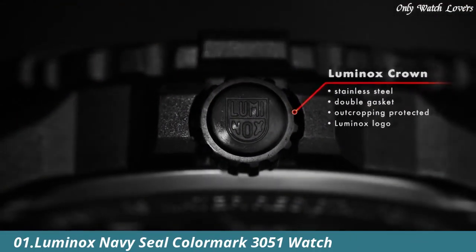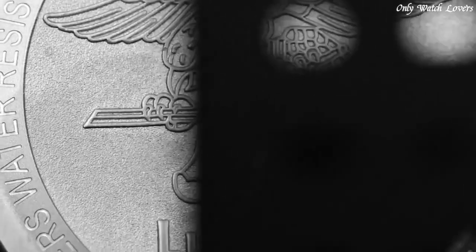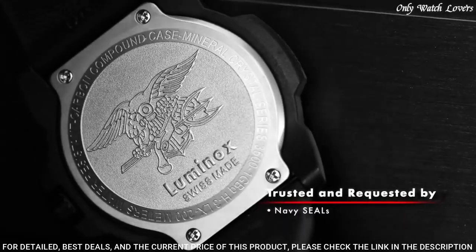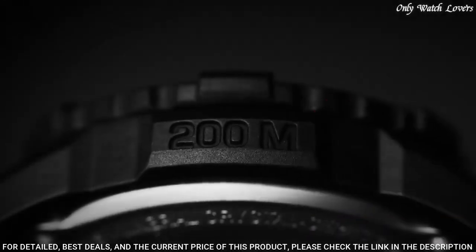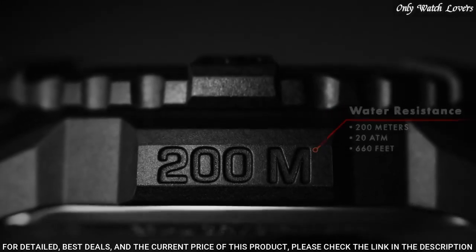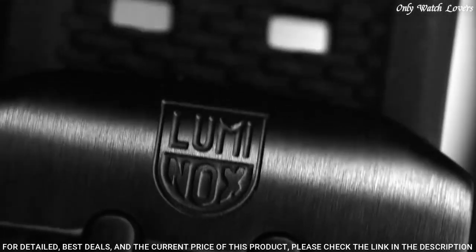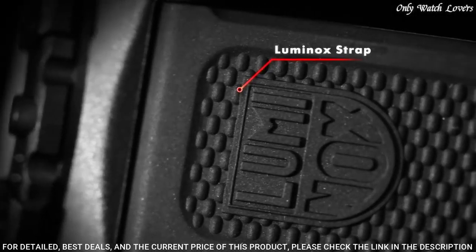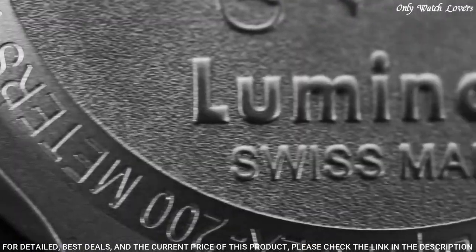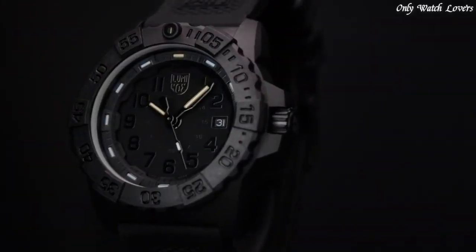Number 1: Luminox Navy SEAL Colormark 3051 Watch. Black polyester case with a black rubber bracelet. Unidirectional ratcheting black polymer bezel. Black dial with luminous hands and black Arabic numeral hour markers. Swiss quartz movement. Scratch-resistant mineral crystal. Screw-down black carbon-reinforced case back. Case diameter 44mm, case thickness 10mm. Water resistant 200 meters.